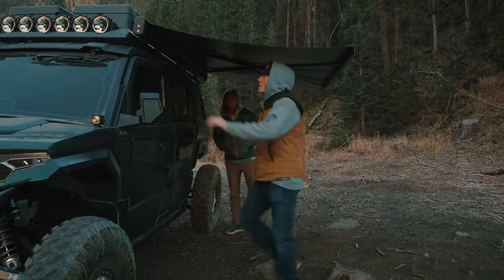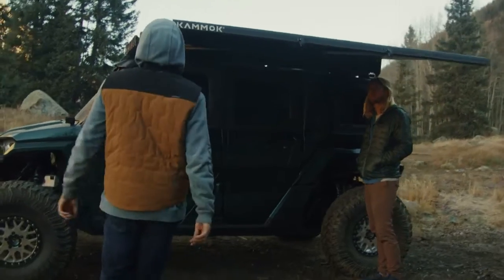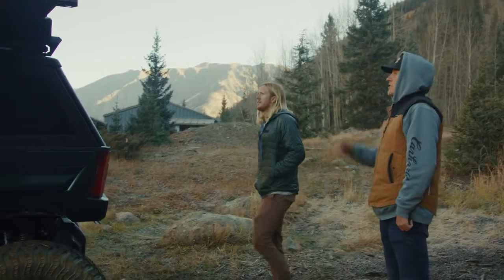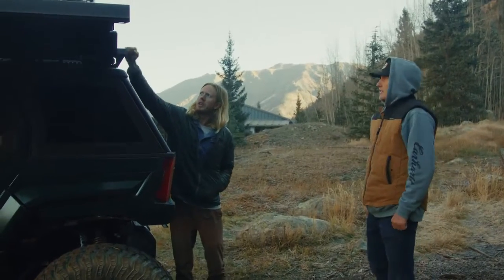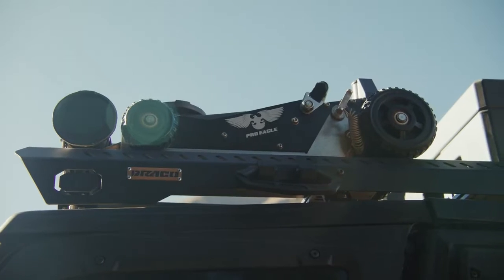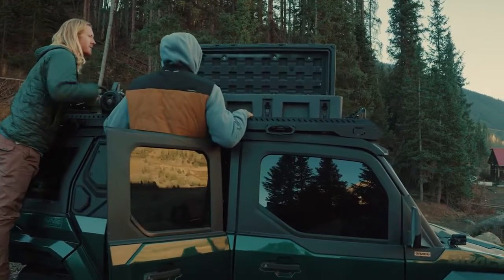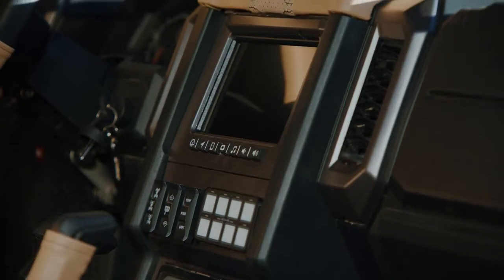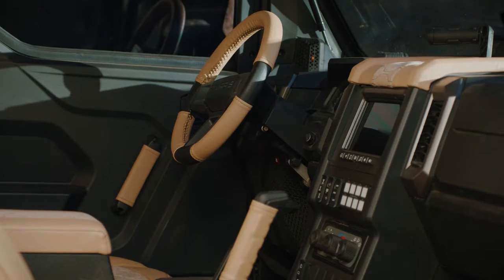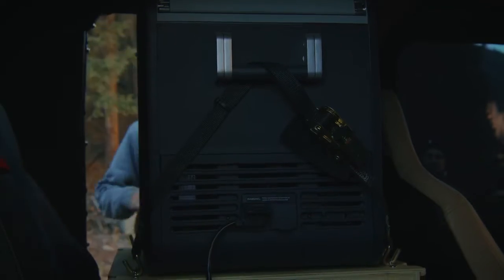It locks in place and tightens up so you're not tripping over anything. There is a shower up there — you can pressurize it, so it does have pressurized water with a hose that attaches right here. Moving over to the Pro Eagle jacks — pretty slick to have. It's an off-road jack that will lift this thing completely off the ground at full droop. Jumping over to the storage box — a lot more storage in there than I thought. The interior is nice too — the color really accents the green.